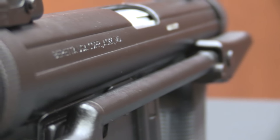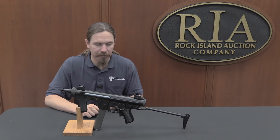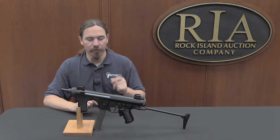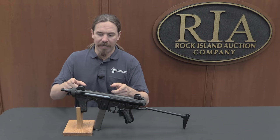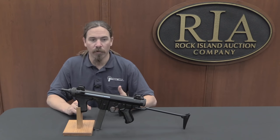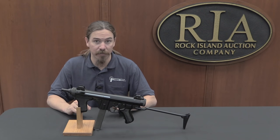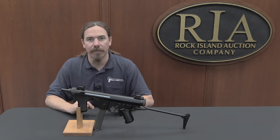Technologically, the Model 12 has a number of advantages over the old Marengoni pattern guns. Mainly it's more controllable and a lot more compact. The reason that was possible is because Domenico Salza used what we call a telescoping bolt design. This is something you would also see in the Czech vz. 24 and vz. 26 submachine guns, and most famously in the Israeli Uzi submachine gun. So let me take the bolt out of this one and show you what that looks like.